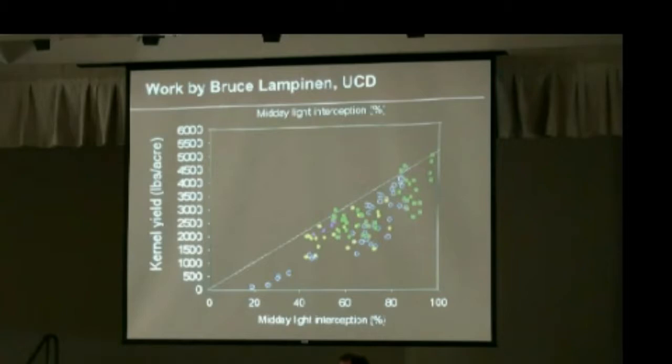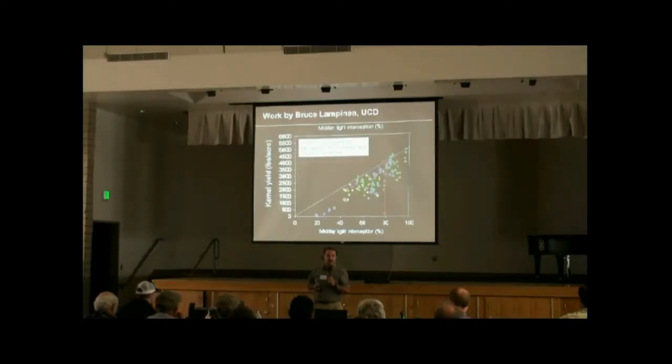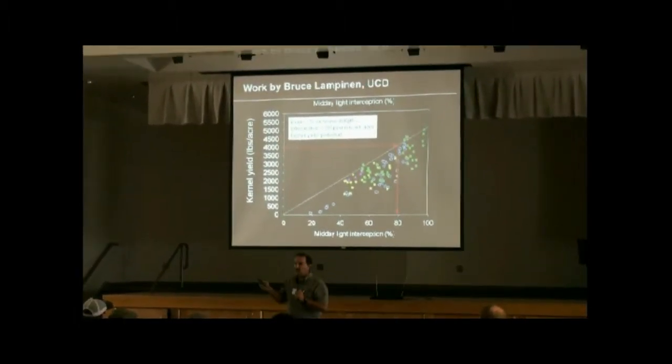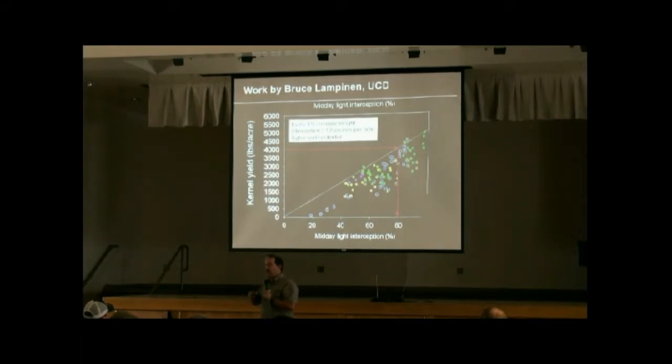That doesn't mean that if you are intercepting 80% of the light you will get 4,000 pounds, but what it means is if you're not intercepting 80%, you won't get 4,000 pounds. It turns out that as you increase light interception by each 1%, you increase your yield potential by about 50 pounds to the acre.